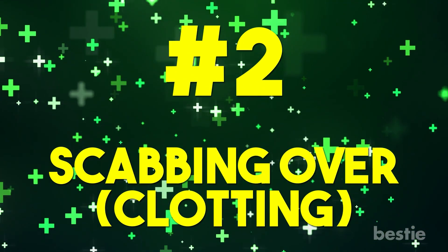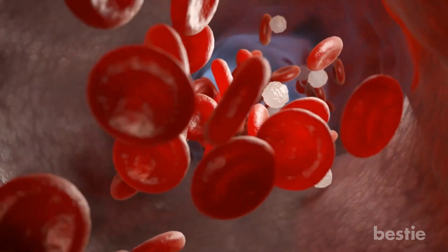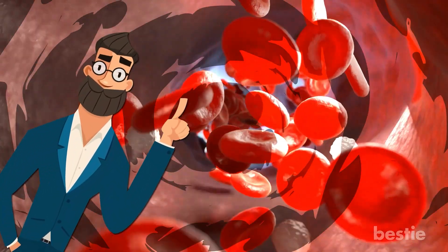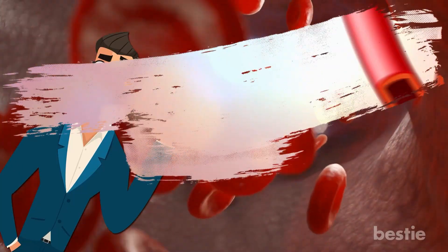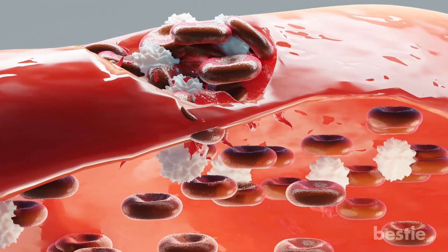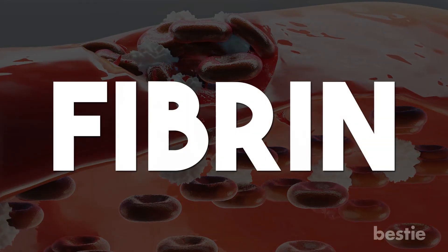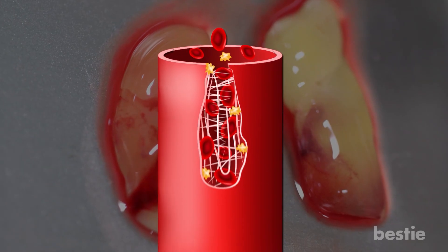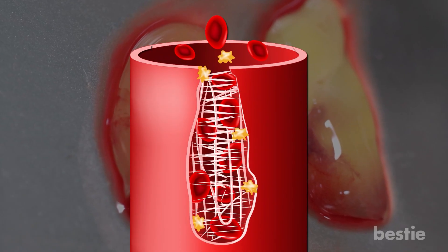Stage 2: Scabbing over or clotting. With this stage, the blood vessels get narrow around the wound. This is one of the reasons why the bleeding stops. Once done, the clotting cells, called platelets, form together and plug the wound. This clotting process involves a particular protein called fibrin. This is basically glue for your blood. The fibrin forms a net so that the plug made by the platelets stays on your wound.